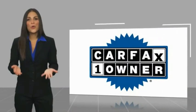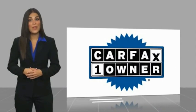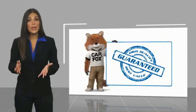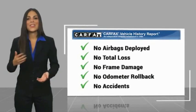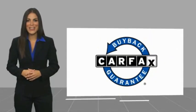This is a one owner vehicle with a Carfax vehicle history report. Be sure to find a complimentary copy of this report online or contact the dealership. This vehicle qualifies for the Carfax buyback guarantee. Do it.